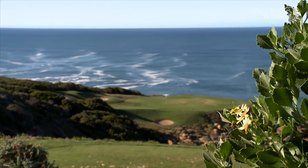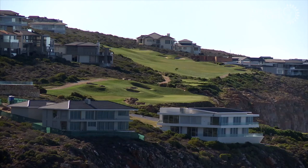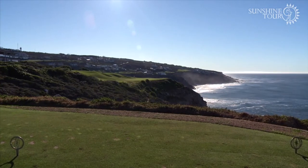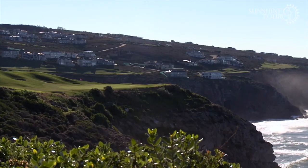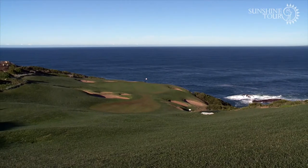104 players will pit their wits against a truly dramatic course. I love Pinnacle Point. I cannot wait for the week to start. It's obviously a really, really demanding track — very picturesque. I would have to say probably one of the best par threes in the country, definitely. The golf course itself — you can get winds blowing from all directions.